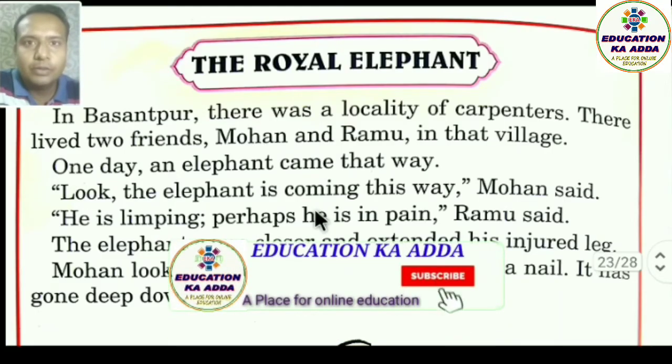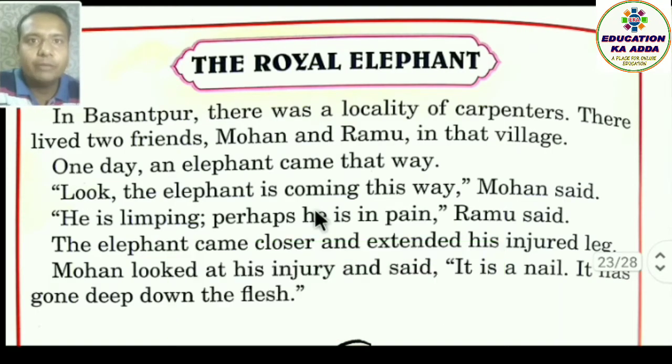Hello students and friends, welcome to Education Ka Adda channel. Let's read another wonderful story from Panchatantra. The title of this story is 'The Royal Elephant.'